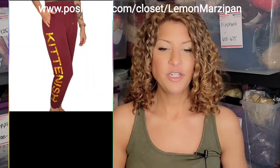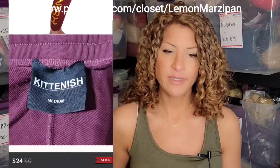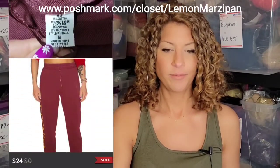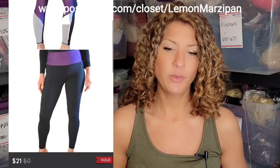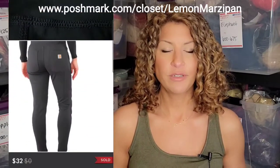A pair of Kittenish sweatpants with gold screen printing on the sides in a burgundy color sold for $24. A pair of VSX Victoria's Secret Knockout Sport Coolant leggings in purple and black sold for $21. A pair of Carhartt fitted force in black sold for $32.